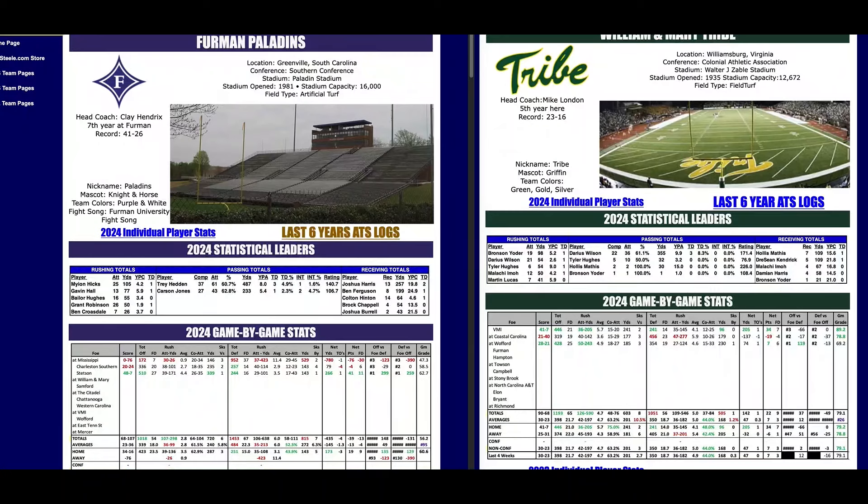Welcome to the Phil Steele Plus Tour FCS Edition. Chris, our FCS expert, follows these teams closely and has some great plays for you today with solid reasoning. When Chris was giving out FCS plays during the Phil Steele Tour last year, he did quite well, especially that Ivy League Play of the Week.